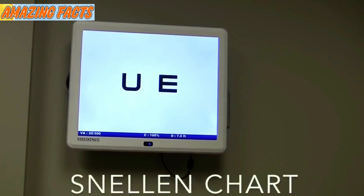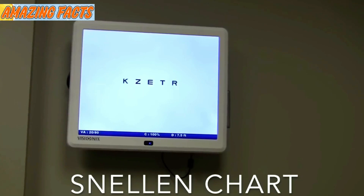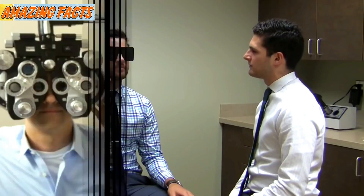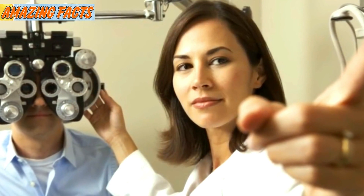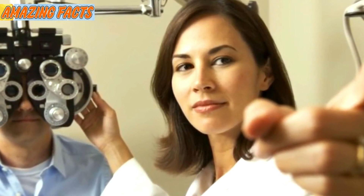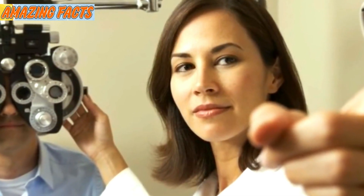A vision exam is likely one of the easiest tests you'll ever take in your life, or at least it should be. All you have to do is cover one eye at a time and recite the figures on the doctor's chart to figure out how good or bad your eyesight is. It might seem simple, but some eyesight tests are trickier than others. Check out the tricky tests below — do you have what it takes to pass them? Good luck, you're going to need it.